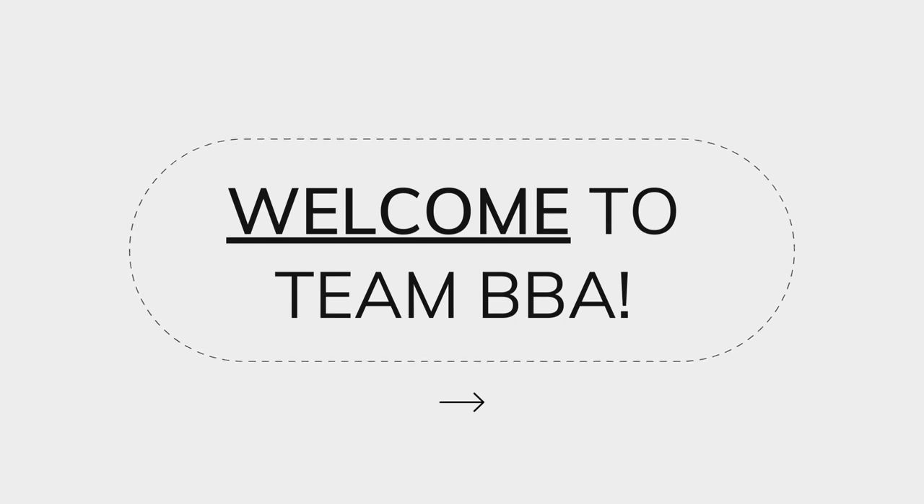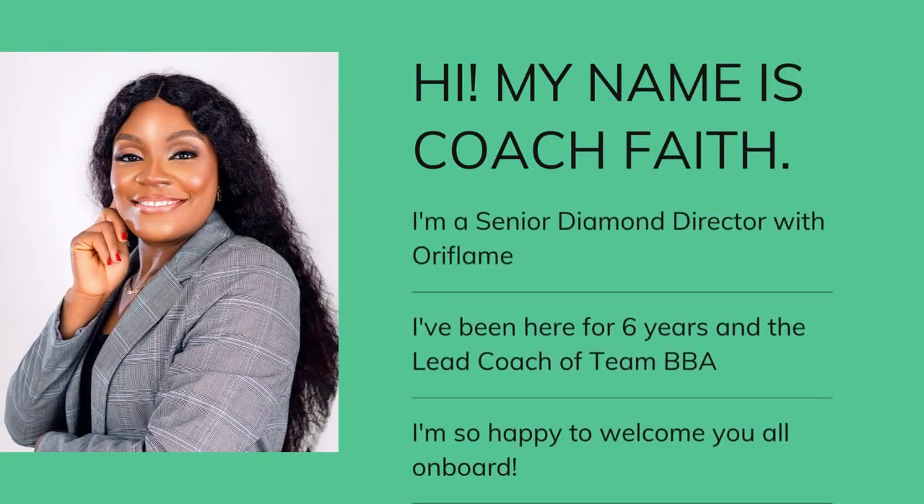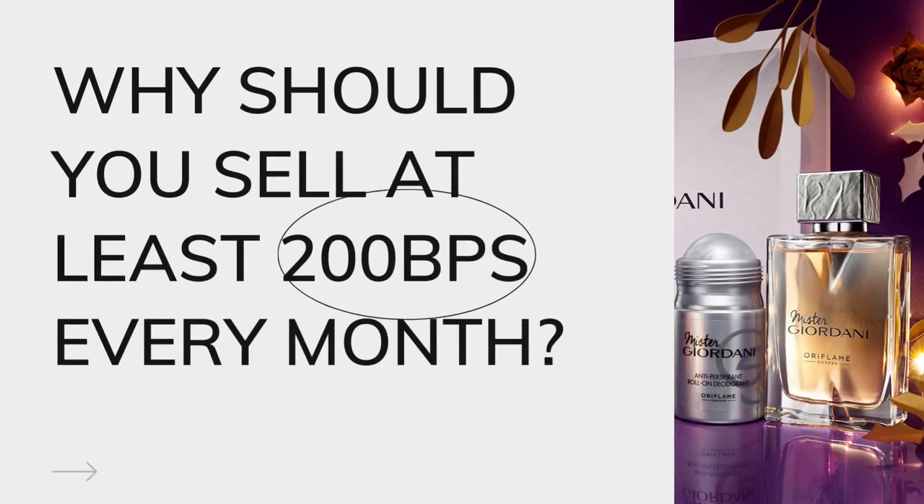Team BBA stands for the Beauty Boss Academy. Hi, my name is Coach Faye. I am a Senior Diamond Director with Oriflame and I've been here for six years. I'm the lead coach of Team BBA with the amazing leaders in the team. I'm so happy to welcome you on board.